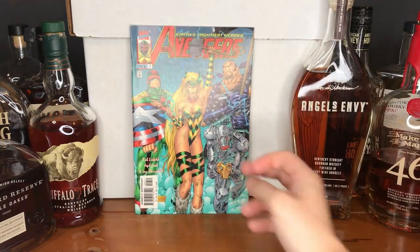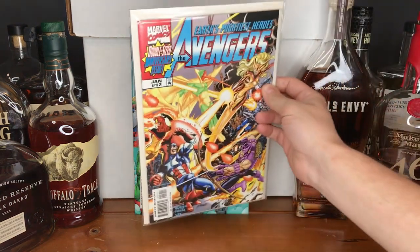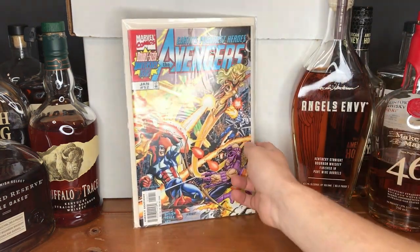Moving on to The Avengers — this is from 1997, issue number 7. I want to say this is volume 2, where Rob Liefeld came in and tried to help reboot and revitalize the Avengers run. Here lately I've started trying to collect that run — I believe it's around 12 issues — and then in '98 we get volume 3 with yet another reboot. I figured why not grab those — a nice little Rob Liefeld collection, filling in a nice little gap.